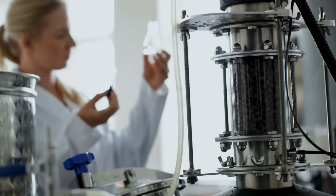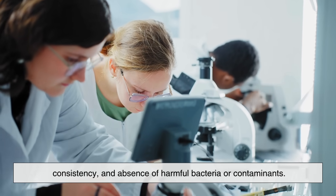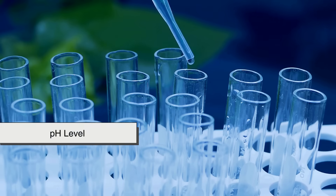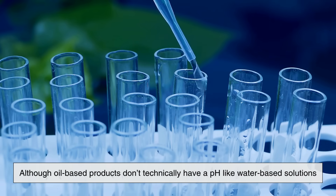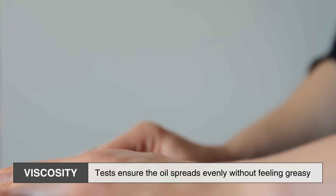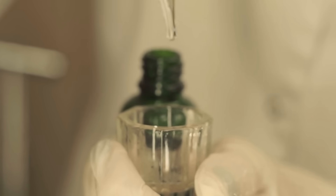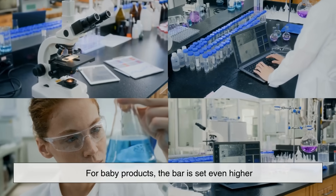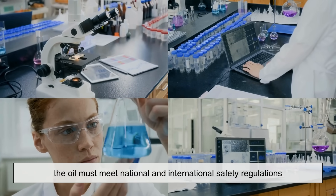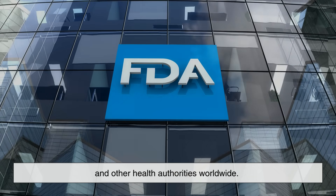Before it's bottled, baby oil undergoes rigorous quality control. Samples from each batch are tested in laboratories to confirm purity, consistency, and absence of harmful bacteria or contaminants. The pH level — although oil-based products don't technically have a pH like water-based solutions — is still evaluated to ensure skin compatibility. Viscosity tests ensure the oil spreads evenly without feeling greasy. Fragrance levels are measured and microbial tests are run to rule out bacterial growth. For baby products, the bar is set even higher — the oil must meet national and international safety regulations, including those set by the U.S. FDA, the European Union, and other health authorities worldwide. Some companies also conduct patch tests on volunteers to confirm that the product doesn't cause allergic reactions or skin irritation.